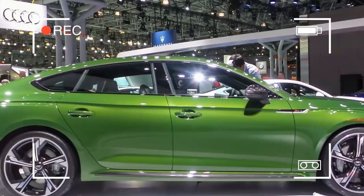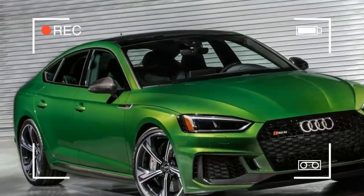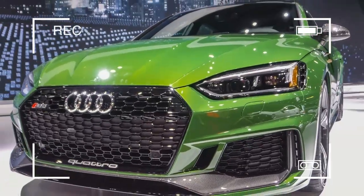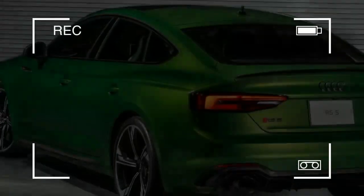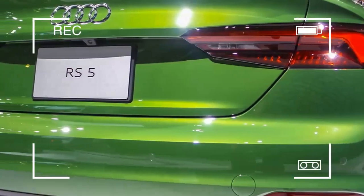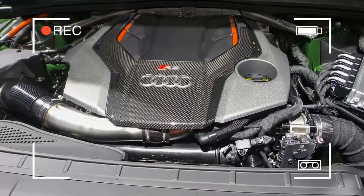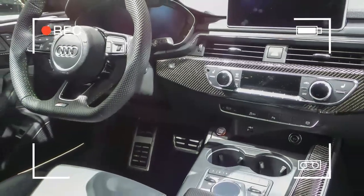The S5 comes in similar models in Premium Plus and Prestige trim. Premium Plus includes S-sport seats with a diamond-quilted pattern, front seat massagers, automatic climate control, Bluetooth connectivity, 18-inch wheels with 245/40 summer tires, LED headlights, leather seating with Alcantara inserts on the doors, a 7.0-inch driver information screen, and a 7.0-inch infotainment screen.